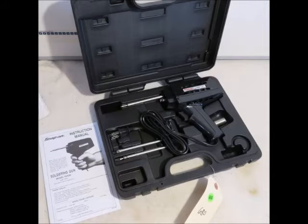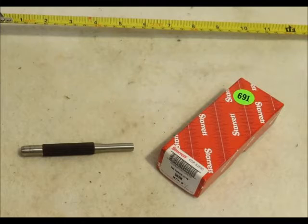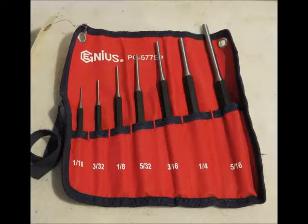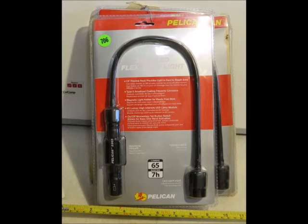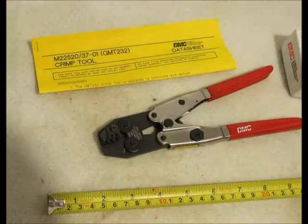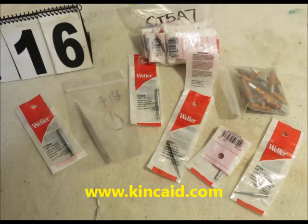Some of the electronics include a wide format printer, a laser printer, laptops, towers, computer stands, digital cameras, a pressure washer, mechanics lights. That's some very high dollar crimping equipment — tools that cost $700–$800 each, used in the assembly of wiring.